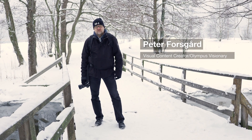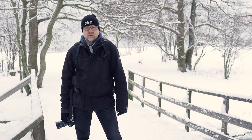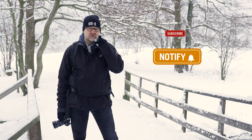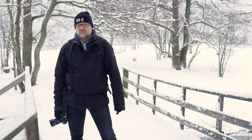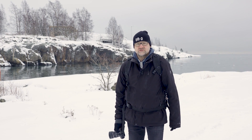Hi there, I'm Peter Forsgarten, Olympus visionary from Helsinki, Finland. Before we start talking about white balance, please consider subscribing to my channel and hit that bell so you get notified when there's a new video online. My videos are all about you getting to be a better photographer, and I post two videos a week on Tuesdays and on Fridays. Be sure to watch the whole video because there are going to be some tips on how to use white balance creatively.